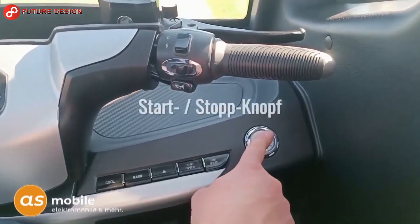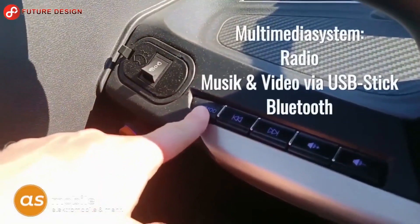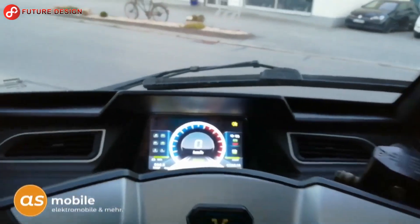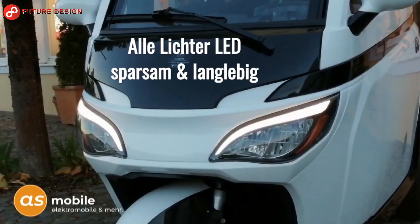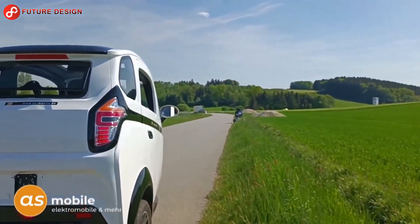The Advina electric cabin scooter has unique features including a backup camera, alarm, MP3/MP4 player, remote control, Bluetooth connection, sunroof, USB input, and a start/stop button. If you like this vehicle, let us know in the comments.